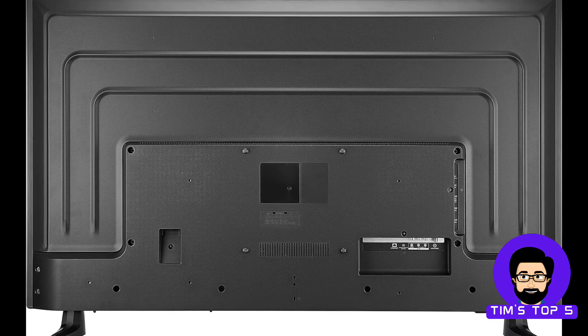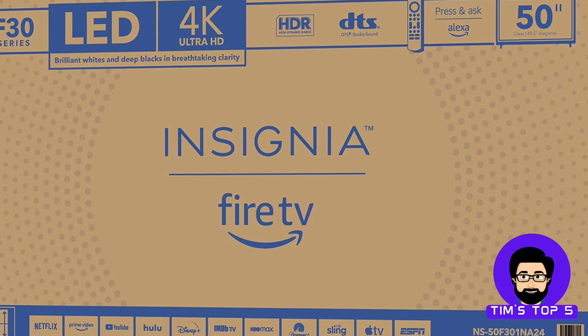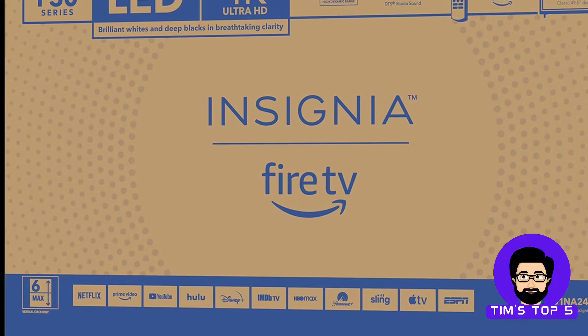Gamers will appreciate the low input lag for a more responsive and enjoyable experience. This Insignia is a great option for those who prioritize both picture quality and smart features on a tight budget.